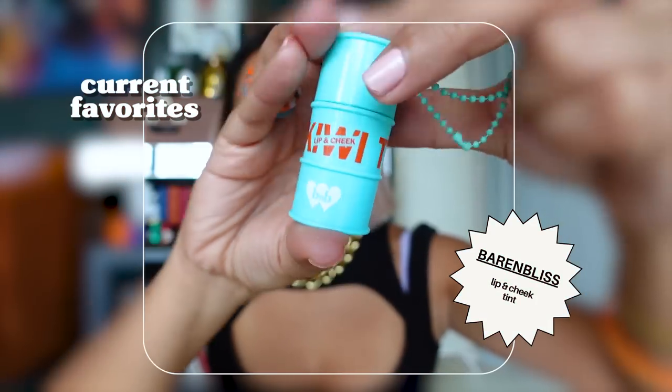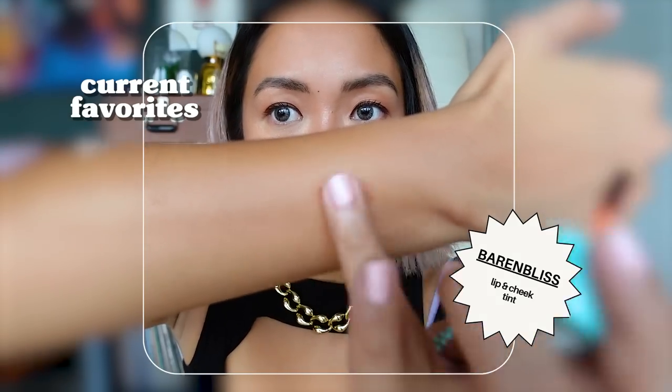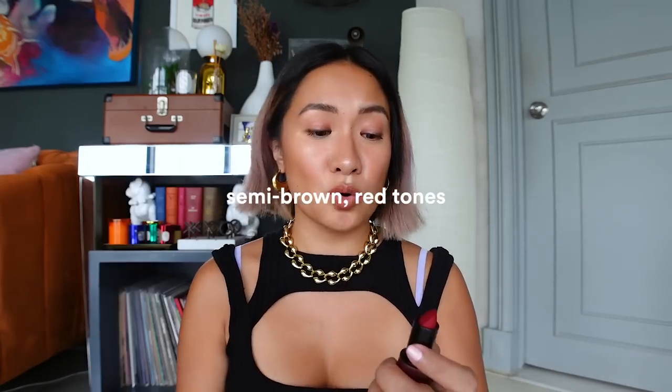If you're a fan of tints, you'll love this — it's from Barren Bliss, a lip and cheek tint in shade Brownie Chili Kiwi. It's super light, and honestly at the beach this is exactly what you need for a no-makeup makeup look. Just a little color on cheeks and lips and you're done. It's super lightweight, long-lasting, and great for everyday use even if you don't really wear makeup.